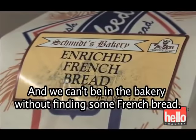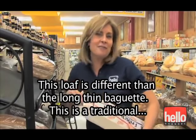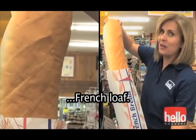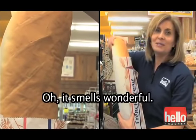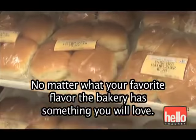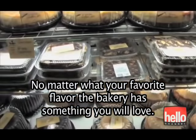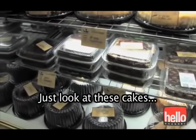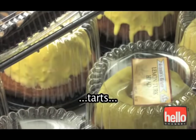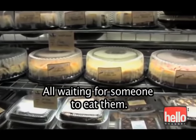We can't be in the bakery without finding some French bread. This loaf is different than the long, thin baguette — this is a traditional French loaf. Oh, it smells wonderful. No matter what your favorite flavor, the bakery has something you will love. Just look at these cakes. Cheesecakes. Tarts. Cupcakes. All waiting for someone to eat them.